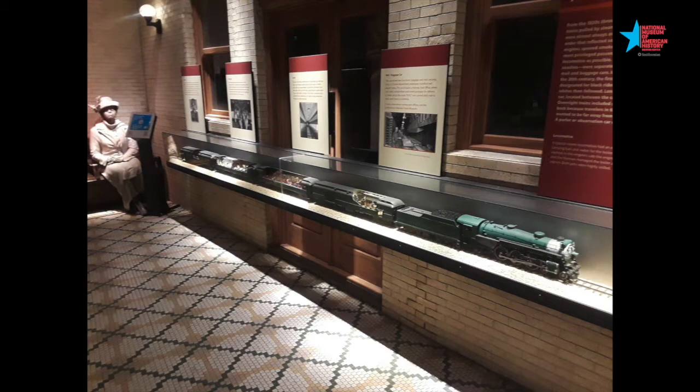Trains are so fun to learn about. They travel all over and take people to lots of interesting places. And they have that loud horn. Should we make the sound of a train horn together? Let's try. Woo-woo! Great job!